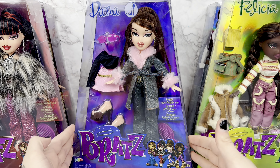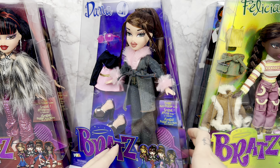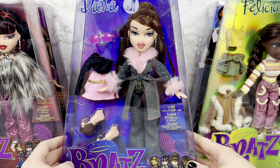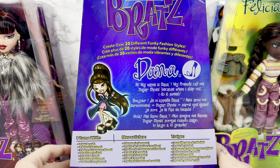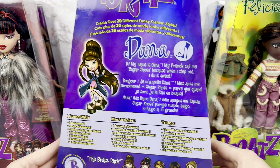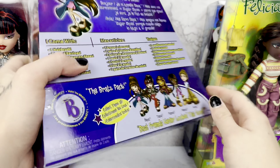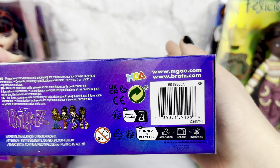Next up we have Dana. Here is her box. We have more of a blue color scheme going on here. This is a reproduction of Funkin' Glow Dana — Funkin' Glow Wave 2, by the way. She says, 'Hi, my name is Dana. My friends call me Sugar Shears because when I step out, I do it sweet.' And there's her little icon. Very, very cute. I don't really know if you need barcodes, but here is Dana's.